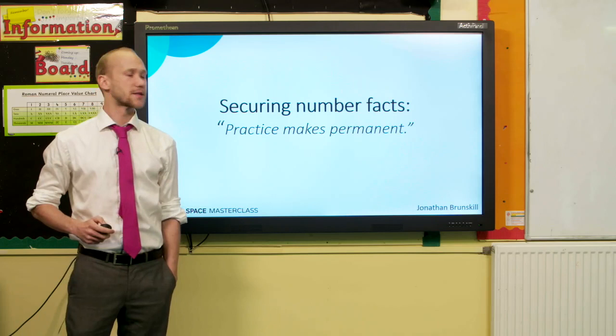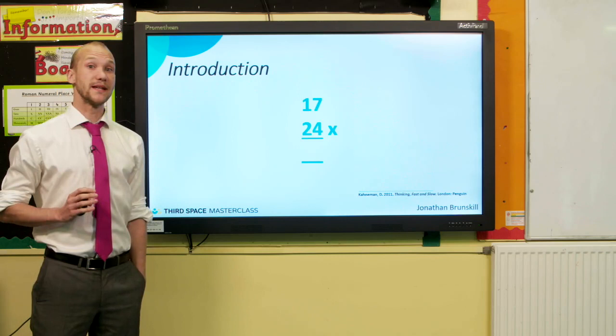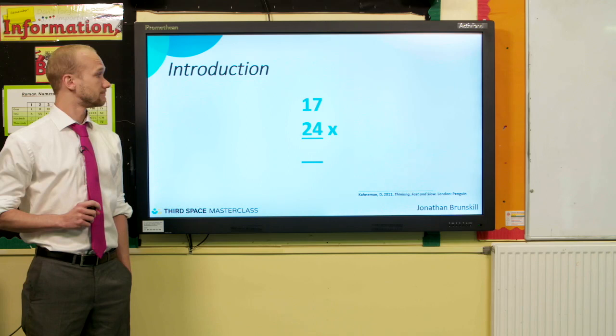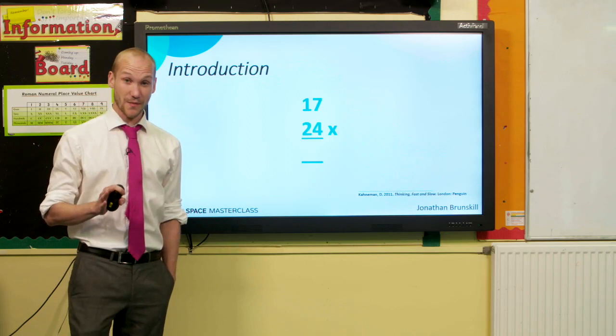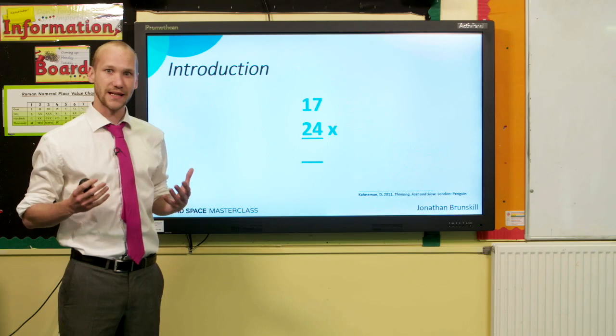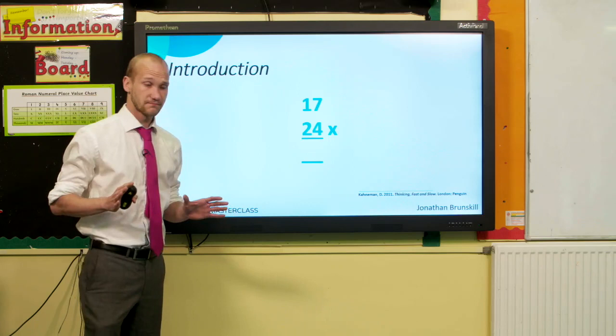Hi, my name is John Brunskill and I'd like to talk to you today about securing number facts. I'd like to start with a problem: 17 times 24. Take a moment and see if you can calculate that in your head without any pens or paper. If you're still stuck, you might be feeling a little bit of mental discomfort right now. It's effortful to tackle a problem like this — it's taxing on your brain and can get a little bit frustrating.